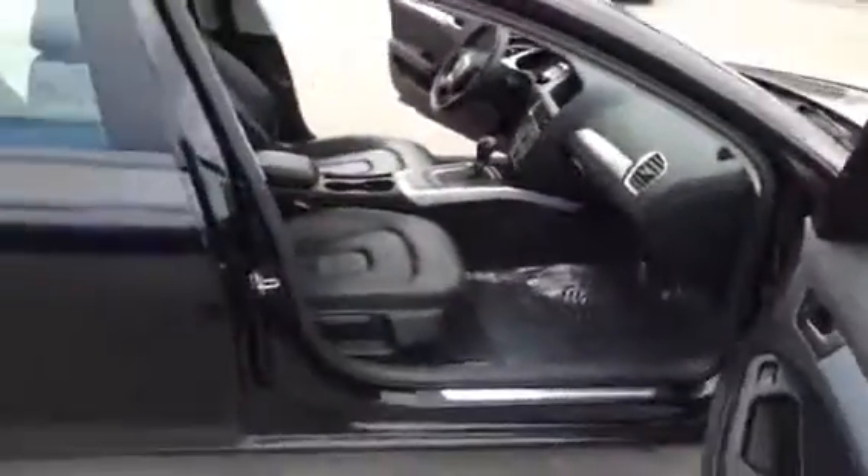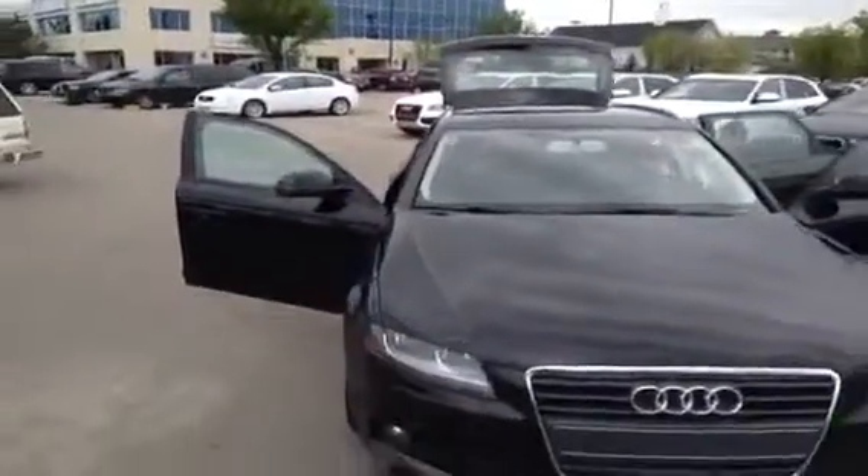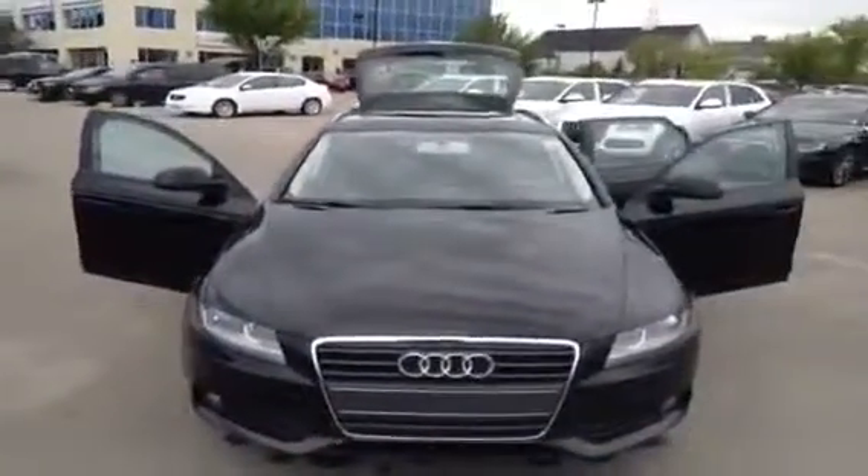If you have any questions about this unit and you would like to view it or take it out for a test drive, come on down to Glenmore Audi and speak to one of our Audi brand specialists. They'd be more than happy to answer any more questions you might have on this unit.